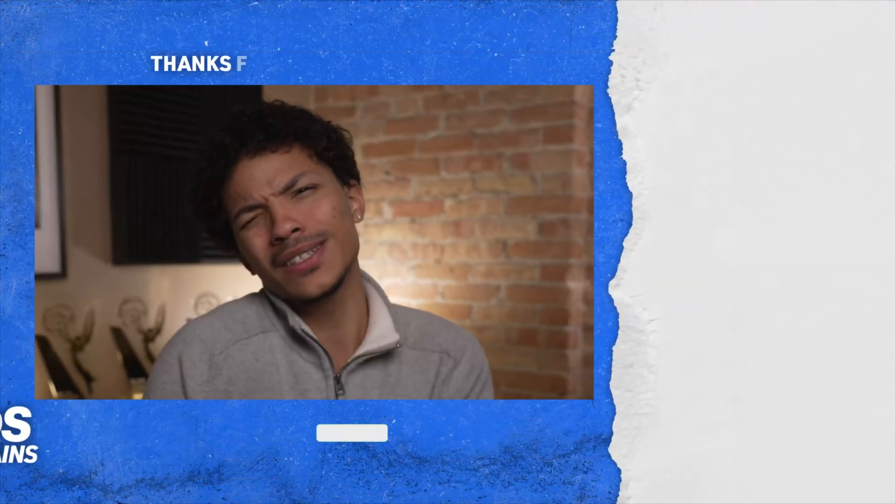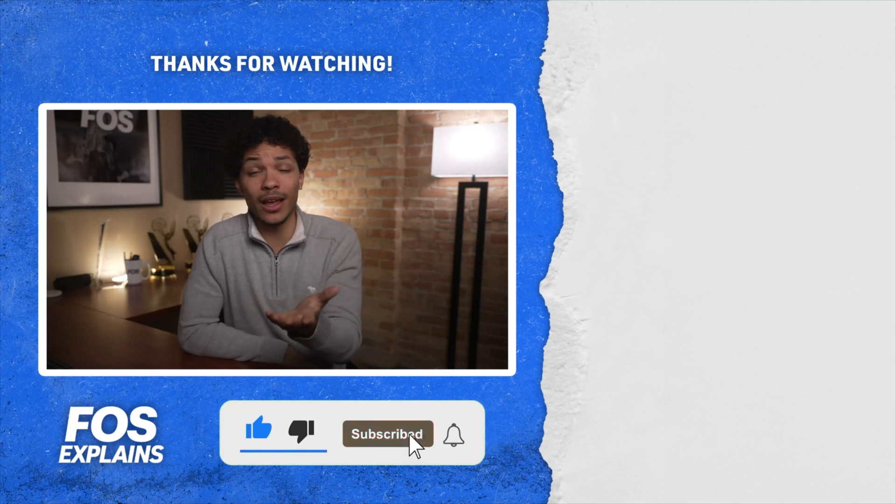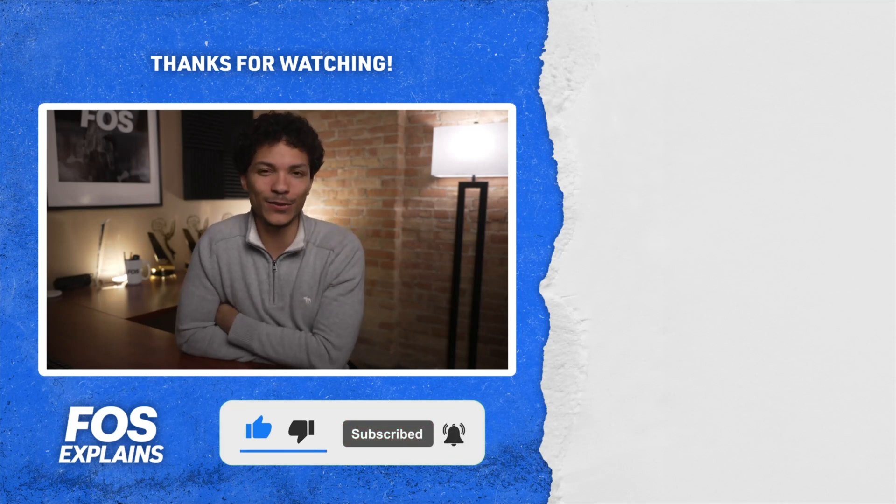But what do you think of the dashboard, and what does it mean for the future of the NFL in your eyes? Let us know your thoughts in the comments below, and make sure to like and subscribe for more on the business of sports.